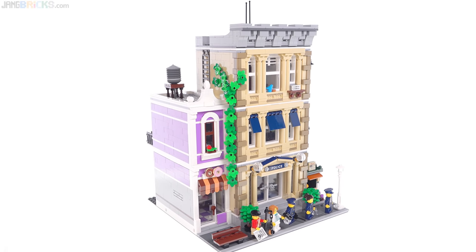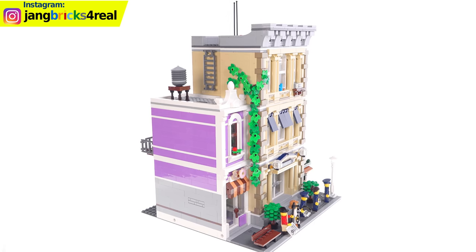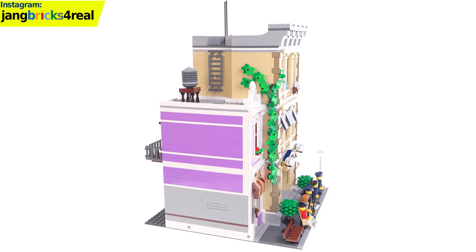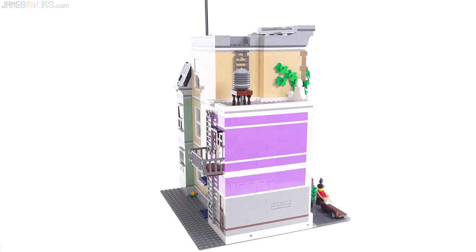The designers of these are always trying to come up with new ideas, new ways to set their newest buildings apart with small details, different ways of using parts in interesting ways to create interesting textures. Another thing that I very much appreciate about this one that is pretty unique to it is the continuation of color around the sides.